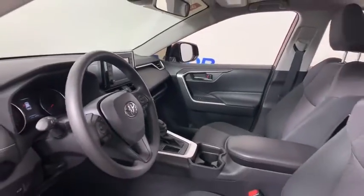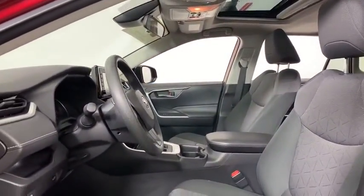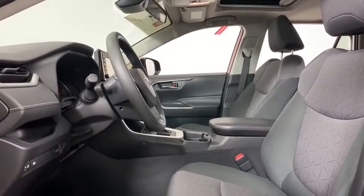This highly evolved, well-packaged crossover SUV lets you have it all. This vehicle has less than 8,000 miles.